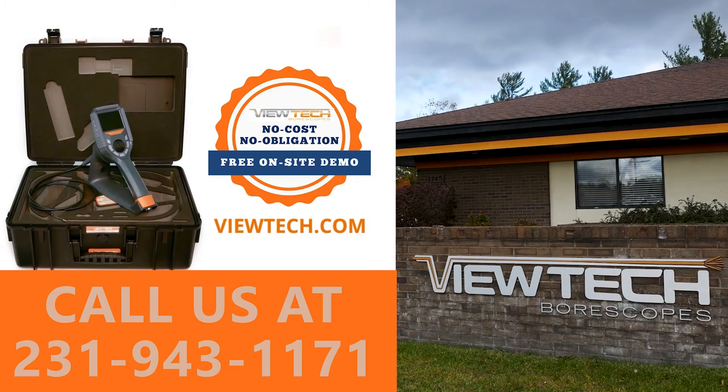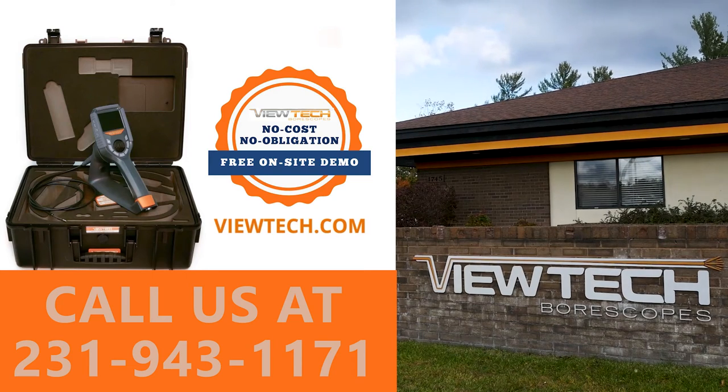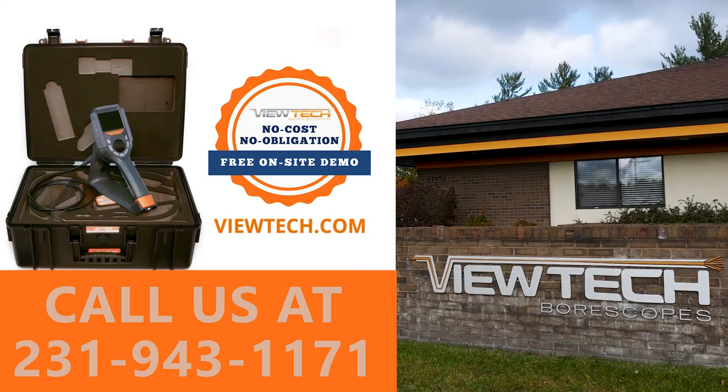The best way to experience a Butech boroscope is with our free on-site demo program. Call to speak with one of our knowledgeable video boroscope experts and we will help find the best boroscope for your inspection needs. You will quickly realize why Vutech Boroscopes is the number one seller of video boroscopes in North America.